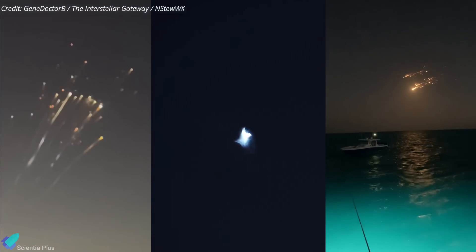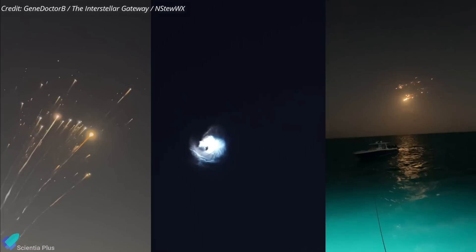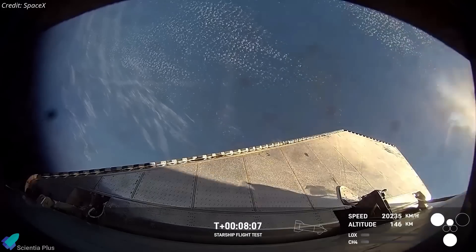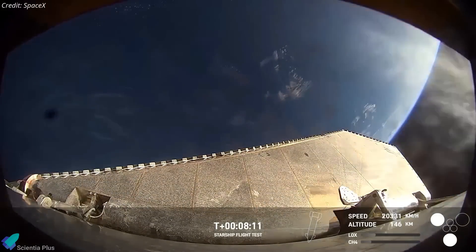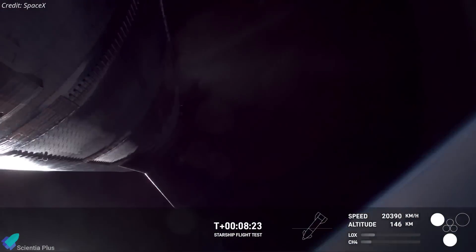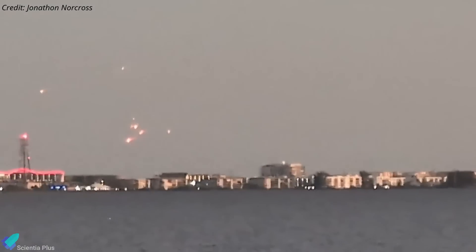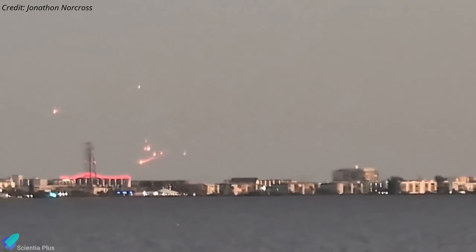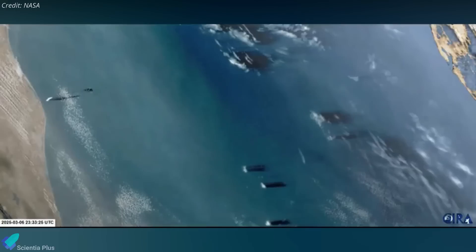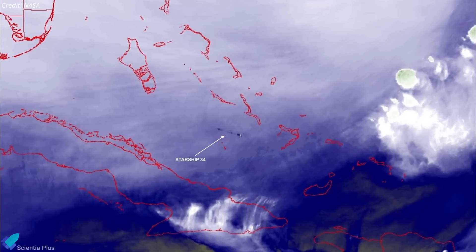Publicly shared footage after the incident captured the ship's uncontrolled re-entry and its subsequent destruction when the onboard flight termination system was activated, similar to what occurred during Flight 7. The activation of the FTS suggests that the vehicle had reached a point where regaining control was impossible, and destruction was necessary to prevent any potential hazards. The explosion scattered debris across the sky, which descended into the Atlantic Ocean near the Bahamas and the Turks and Caicos Islands. Interestingly, NASA's GOES weather satellites captured the explosion from orbit, providing a unique space-based perspective of the event.